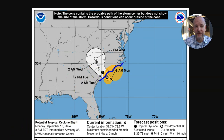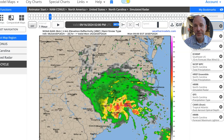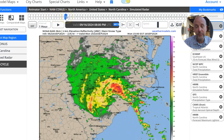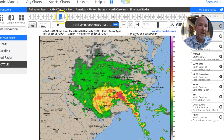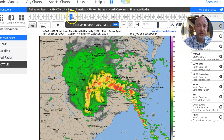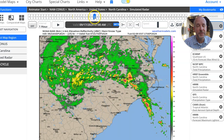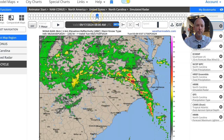What's interesting when you look at the future cast or the model data is it still thinks the system is going to be a little further south than it actually is on radar. This is why there is some uncertainty on how bad or how good the conditions could be, but you can see the circulation moves inland fairly quickly today. The heavy rain spreads into Charlotte during the afternoon into the evening and likely into Tuesday.